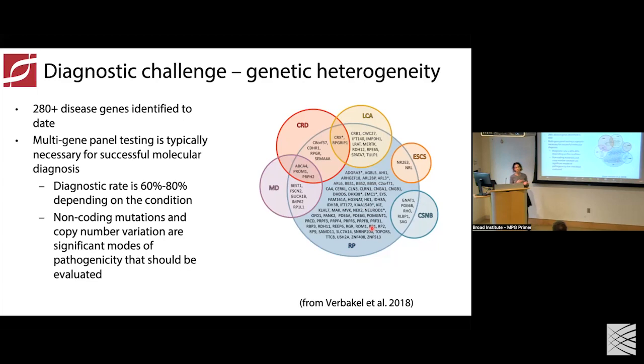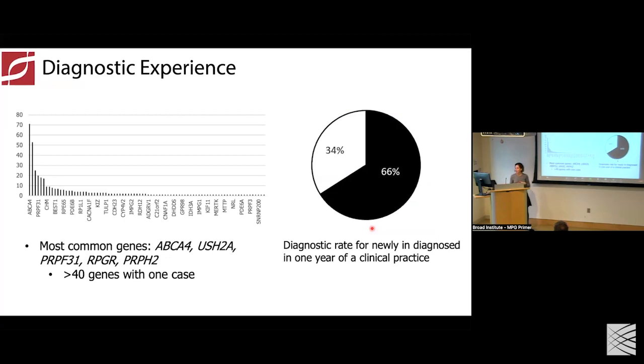Broad-based genetic testing means looking at all of the known inherited retinal disease genes — the 280 genes — through a multi-gene panel focusing on exon capture. When we do that, we can identify a genetic diagnosis in about 60 to 80% of patients, driven by the phenotype. From our own clinical experience, the most common genes we see from patients in our clinic include mutations in ABCA4, USH2A, PRPF31, RPGR, and Gryphorin 2 — consistent with what's been reported in the broader community.